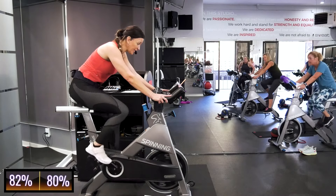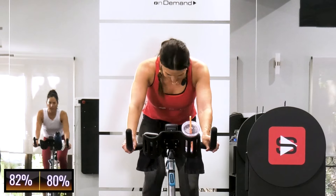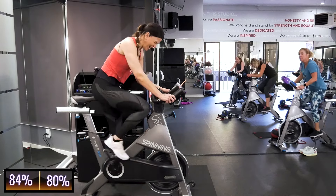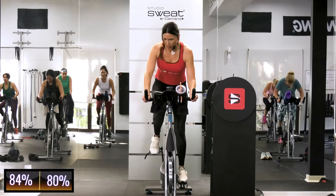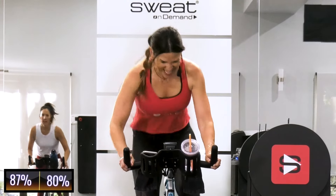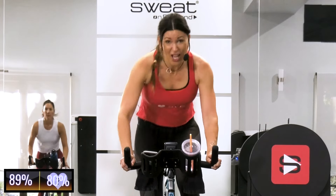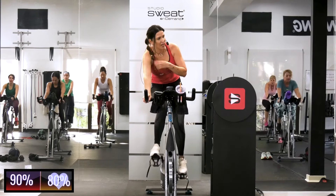Now 20 seconds for this next one — all you got. Go! Come on! It's your attack right here. There you go, Maureen — you got it! 4, 3, 2 — recover. Don't touch your dial though, don't touch your gear.